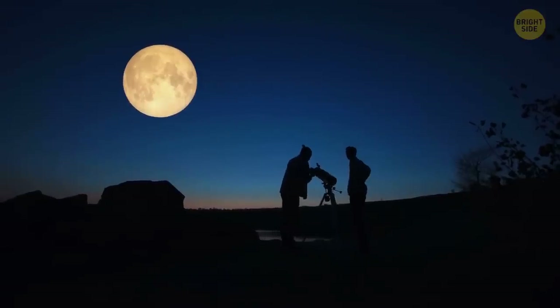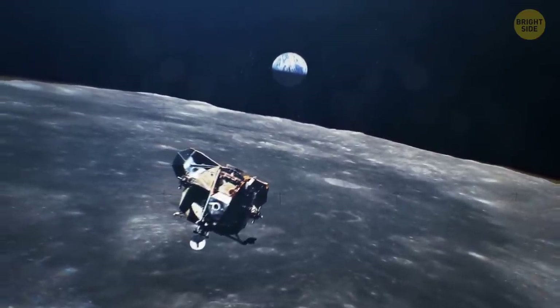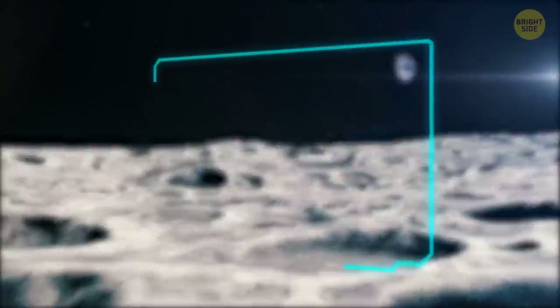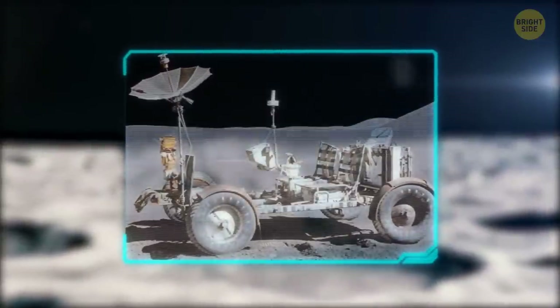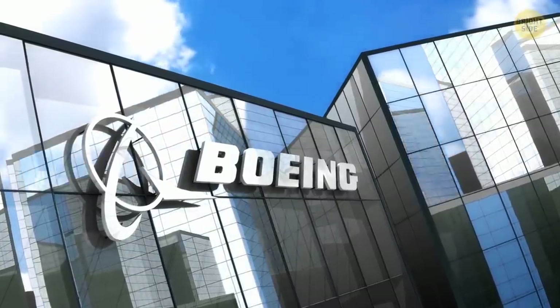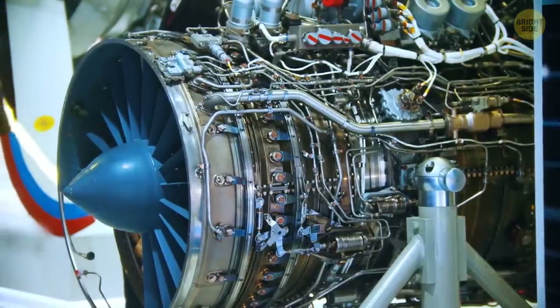We all remember seeing the Apollo Lunar Rover on the Moon, built for space missions in the 70s. Besides transporting astronauts for certain explorations, they were used for taking pictures and collecting soil samples for scientists to study. The vehicle was designed by Boeing, the company famous for building airplanes, and cost around 38 million dollars to build.